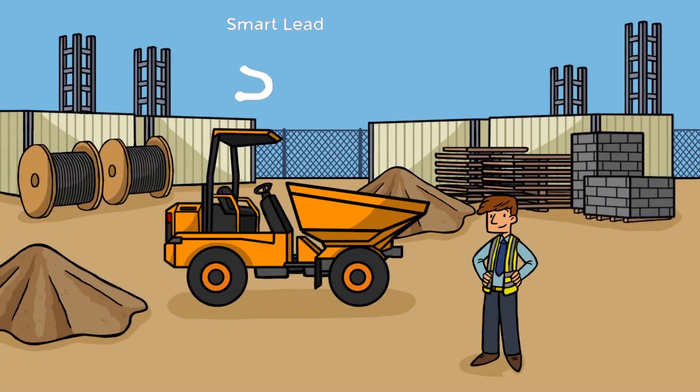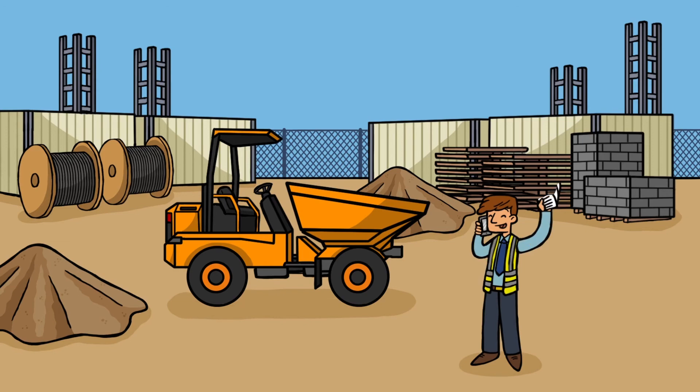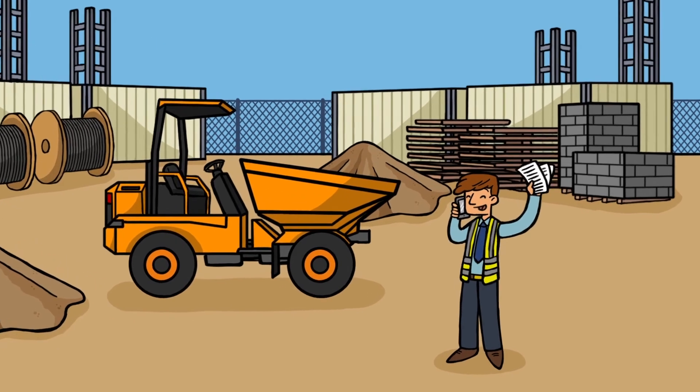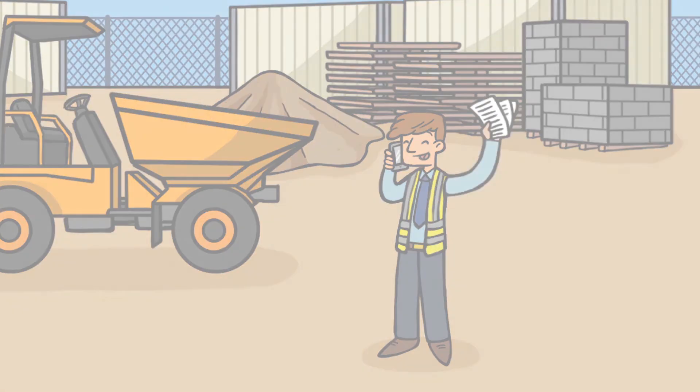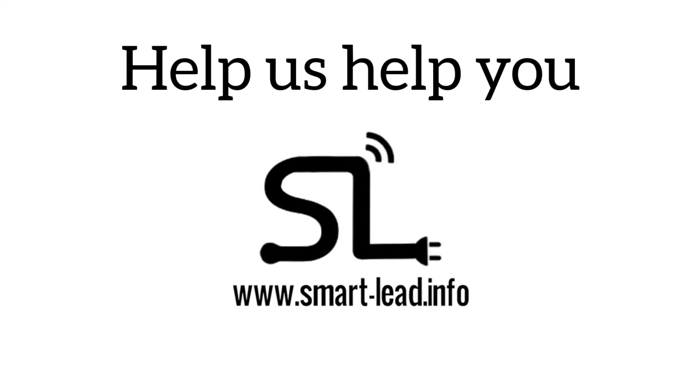The Smartlead subscription costs from as little as 6p per day. Peter also got a discount from his insurers after he installed the Smartlead. In fact, installing Smartlead will save you money in the long run. Find out more at smart-lead.info.